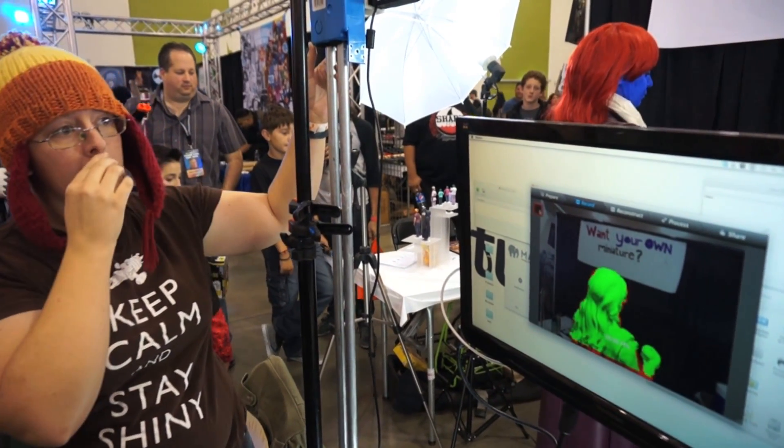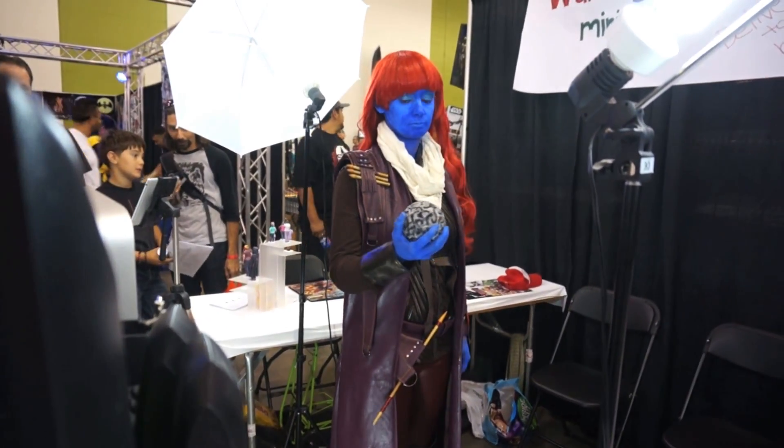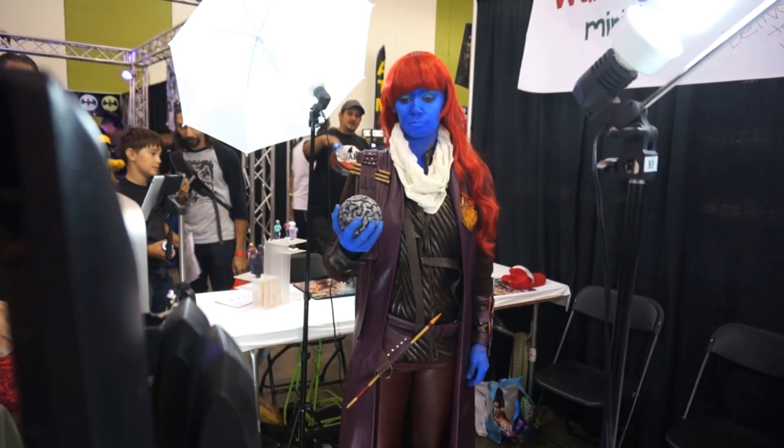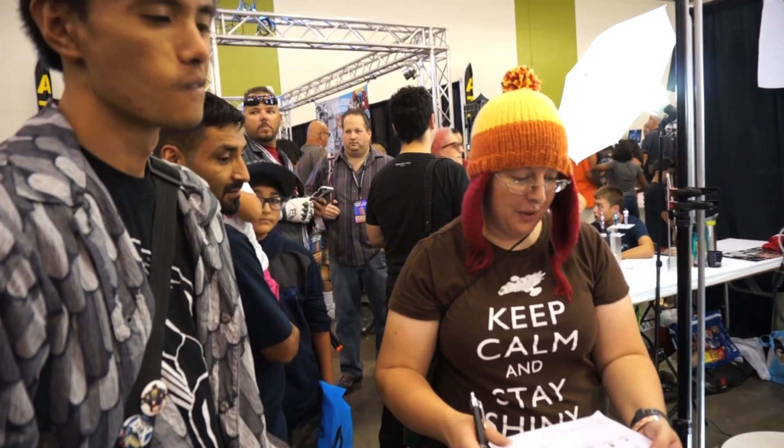Have you guys been touring with Wizard World? A little bit, just the west coast ones. It's been going pretty well, it's a lot of fun. It's very cool new technology so everybody gets really excited about it. Your booth has been looking really busy since I got here. Yeah, we've got a lot going on.